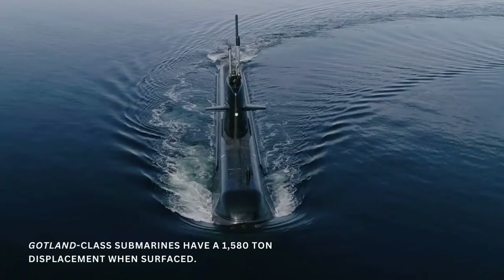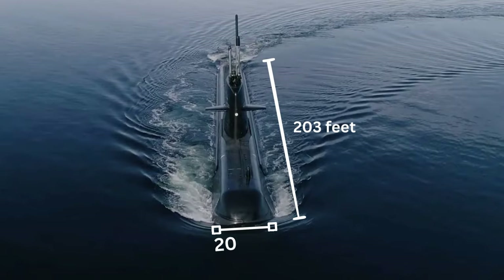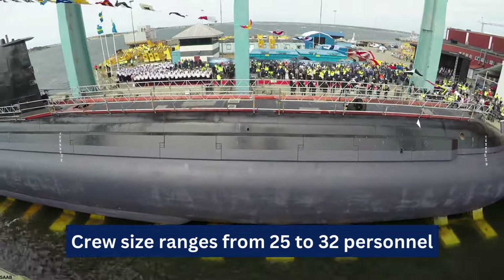The newly modernized Gotland-class submarines displace 1,180 tons surfaced and measure 203 feet with a 20-foot beam. Crew size ranges from 25 to 32 personnel.